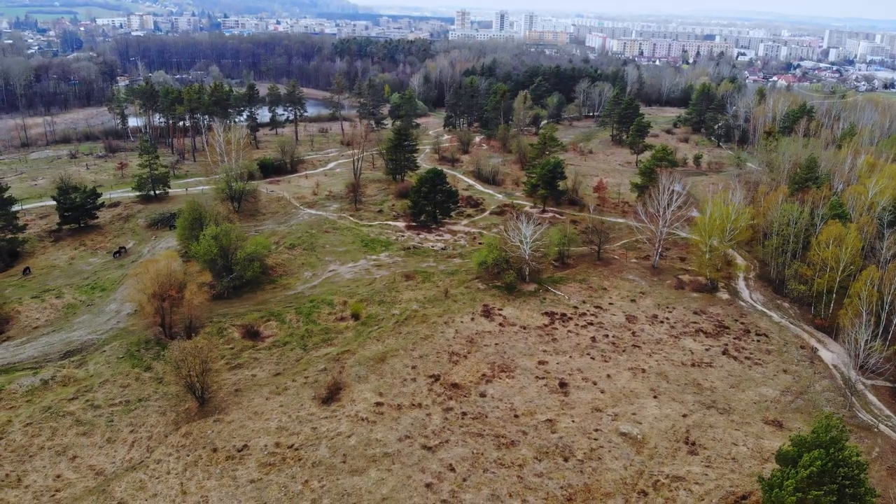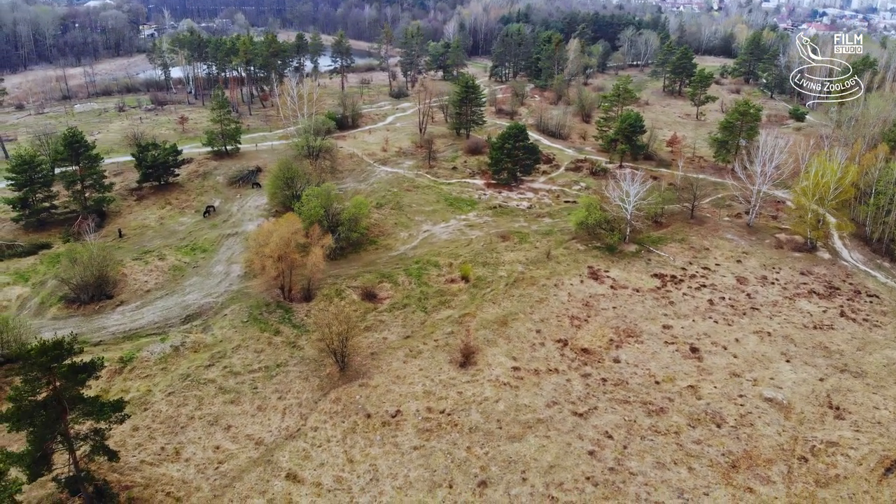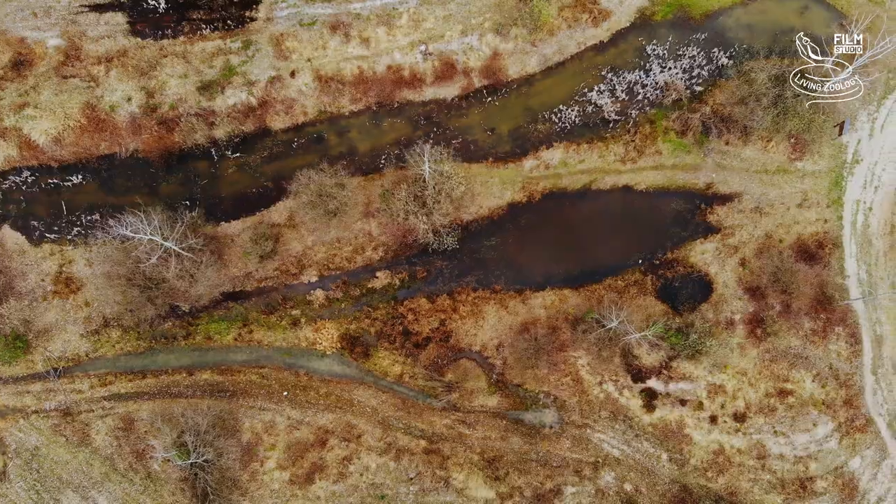We are now in the eastern part of Bohemia, in Hradec Králové. In close vicinity of the city, there is a natural monument called Naplakatje.